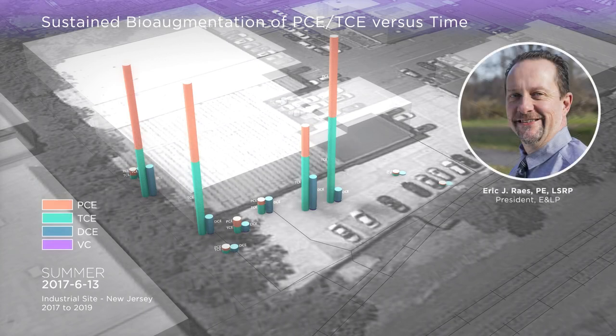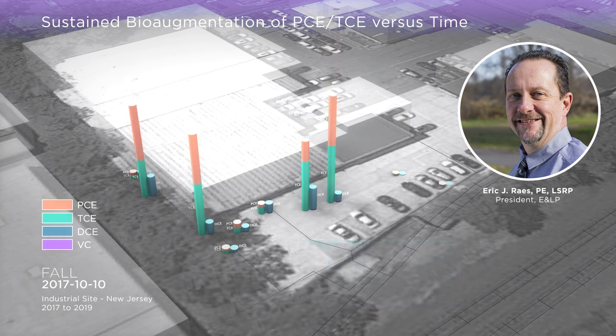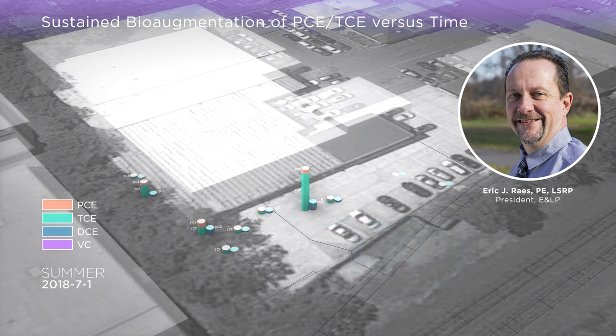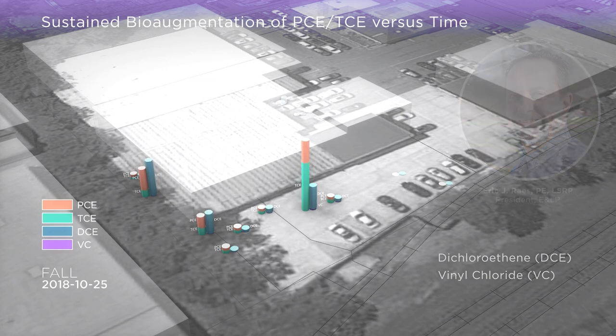Three months after ANLP commenced the sustained bioaugmentation remedial action by using Bioenhance's in-situ bioreactors, levels of PCE and TCE were observed to be reduced by as much as 90%. By September 2018, mass transformation of the released chlorinated solvents were observed to be converted to their biological breakdown products, dichloroethene and vinyl chloride.